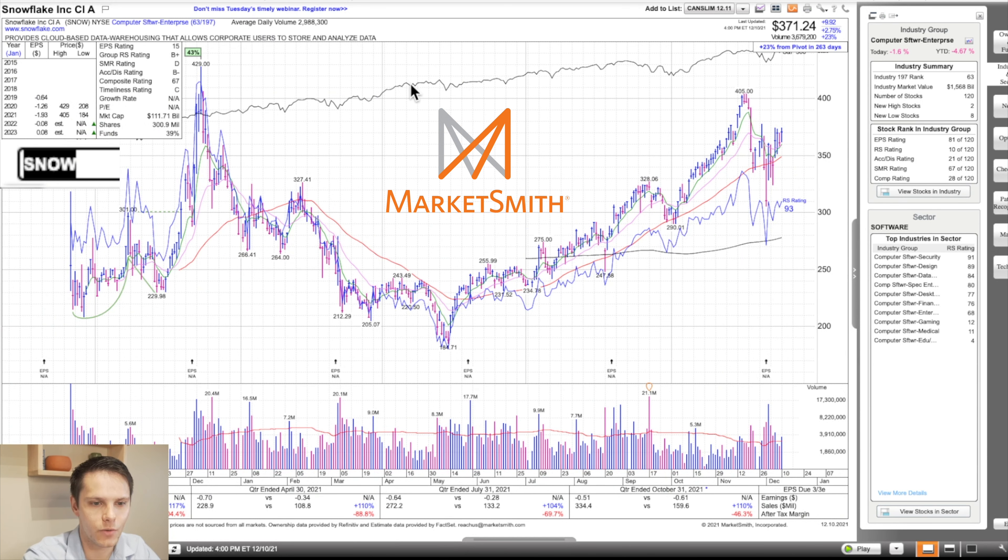Next, we have Snowflake, SNOW. This is in computer software, the 63rd strongest group out of 197 — a B-plus group strength rating. Out of 120 stocks in that group, it's number 10 on relative strength and 28 on composite rating. It's got a relative strength of 93. Composite rating is 67 — not as strong — and B-minus accumulation distribution. This did IPO September of last year, so we're still working through the IPO base. Earnings per share have been negative, which contributes to that 67 composite rating. Sales went 117, 110, 104, 110 — good sales numbers.